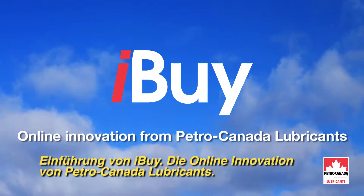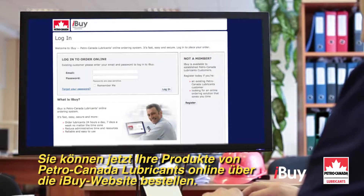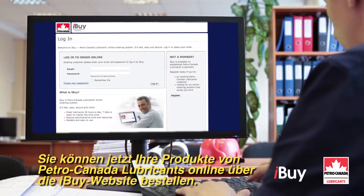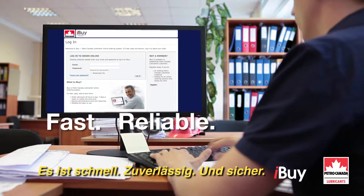Introducing iBuy, online innovation from PetroCanada Lubricants. You can now order your PetroCanada Lubricant products online through the iBuy website. It's fast, reliable, and secure.